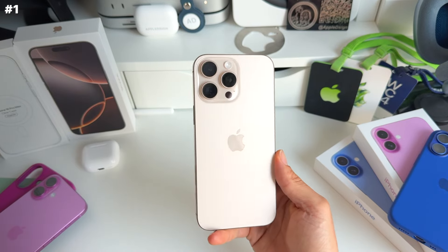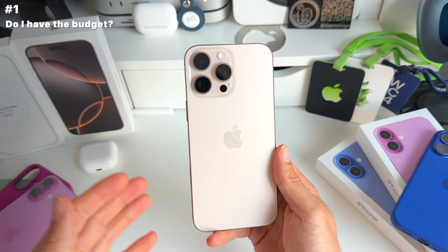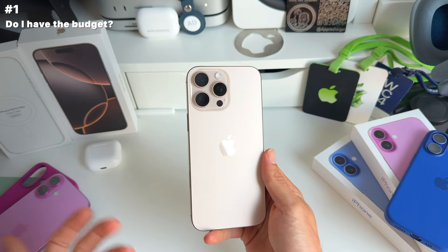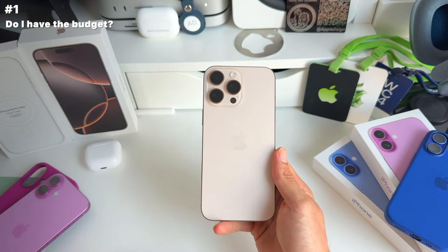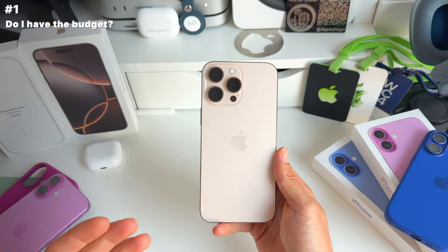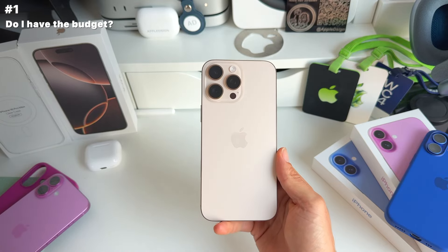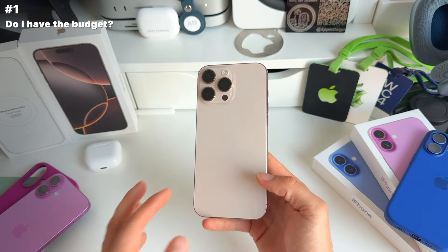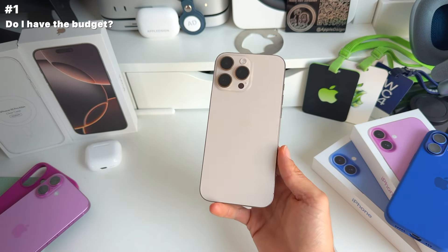The first question you need to ask yourself is: is it necessary to upgrade? Most importantly, do I have the budget available to upgrade to one of the new iPhone 16 models? They're pretty expensive — we're talking on average about a thousand-dollar product. That's a big chunk of people's budget.